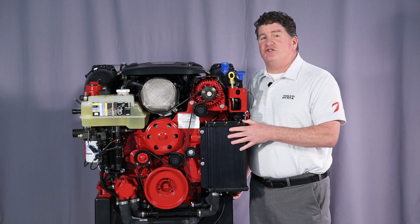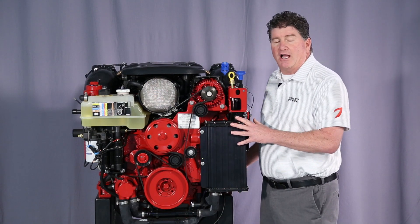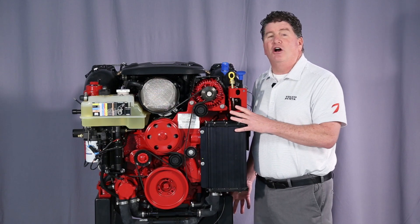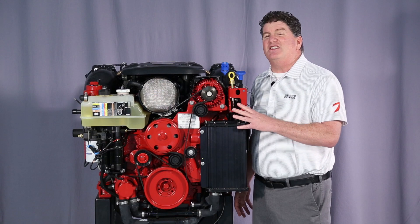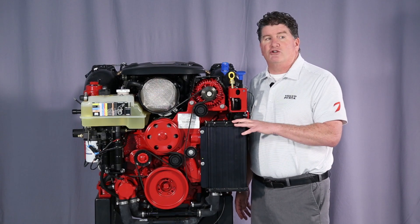Some of the advantages of the General Motors base engine are the aluminum block, aluminum cylinder heads, aluminum oil pan — all alloy design. This saves weight for better boat performance, as well as cuts down on corrosion issues.